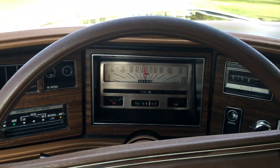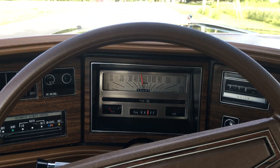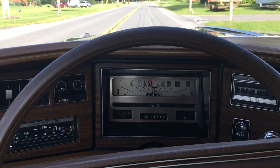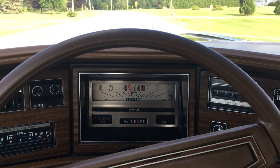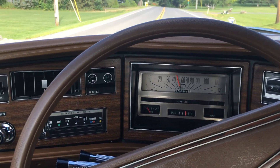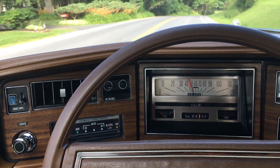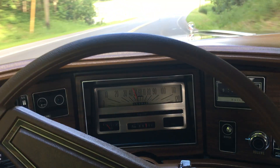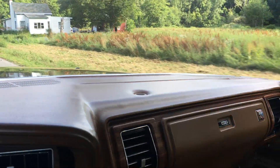As you can see the gauges work as they should. Gas gauge works. Temp gauge I assume works — it's never heated up so I'm yet to see that, thank God. The clock is stuck at 9:58, which may be a significant time for some of you out there but it isn't for me. The AC blows nice and cold and I just had that done recently so that's up and ready to go.